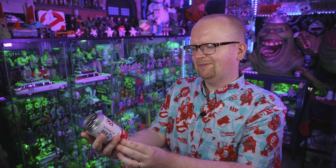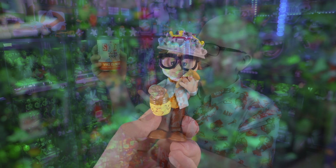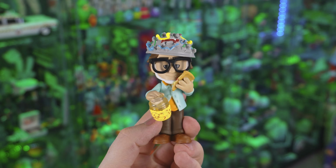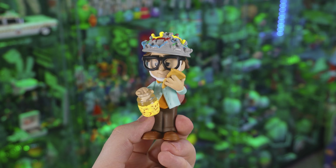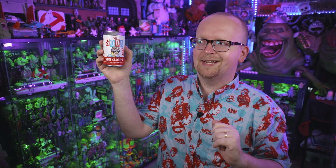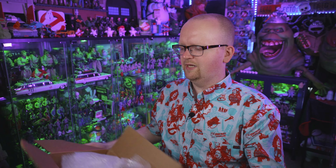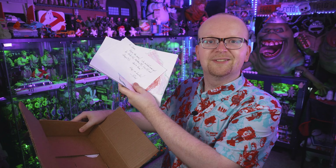And then coming up last, we've got a soda figure of Vinz Clortho. Now I already opened one of these and I got the regular Vinz. There's a chase variant, and I'm thinking maybe there could be a chase inside. But before I do, I feel like I should grab this box again because inside I think there is a note — and there is a note.